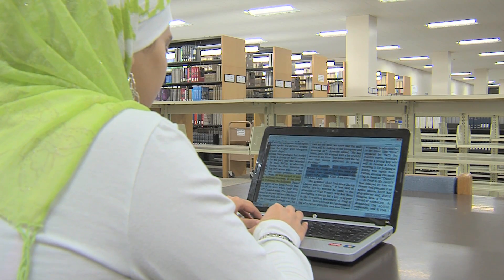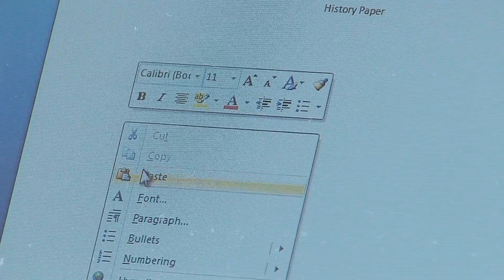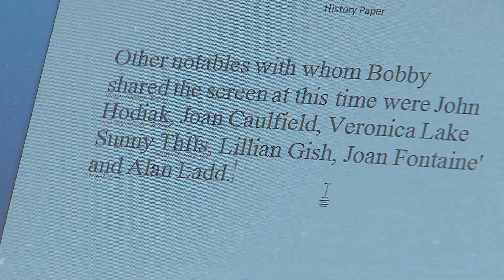Instead of wasting time at the copier, I can use the KIC and get my research papers done in no time. I can even highlight important sections and insert them into my presentations. I like the MP3 podcast feature because I can listen to it wherever I go.